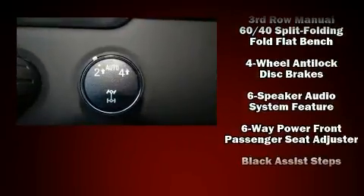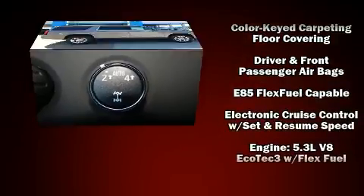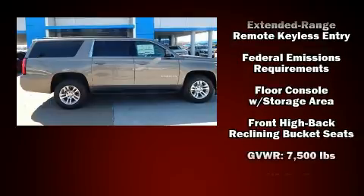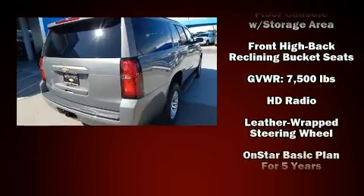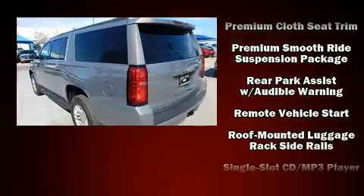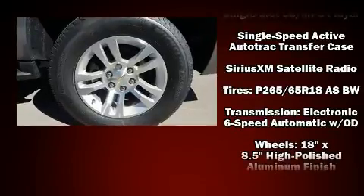You and your passengers will enjoy a sensational audio experience. Passengers are protected by various safety and security features including head curtain airbags, front and side impact airbags, traction control, brake assist, a security system, OnStar, and four-wheel disc brakes with ABS.